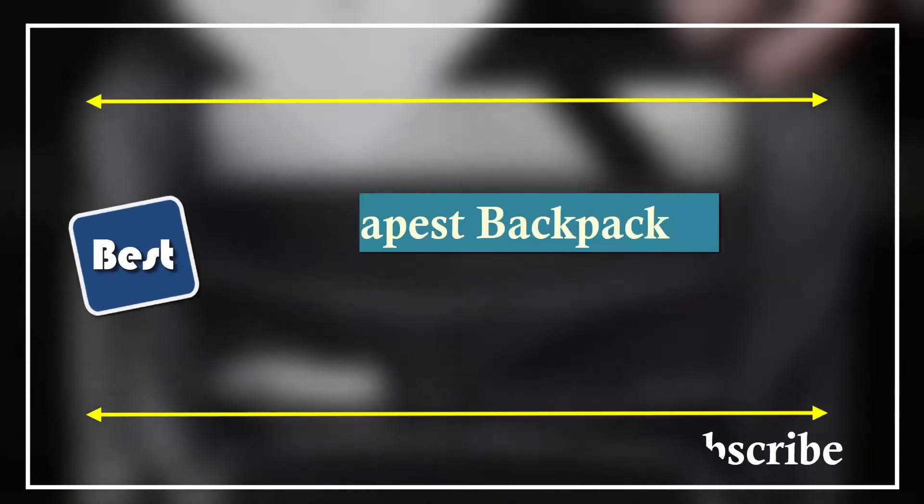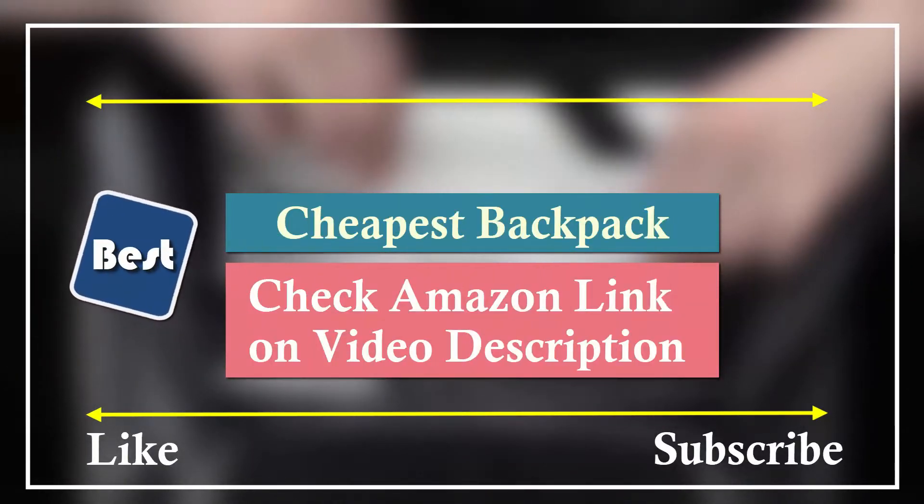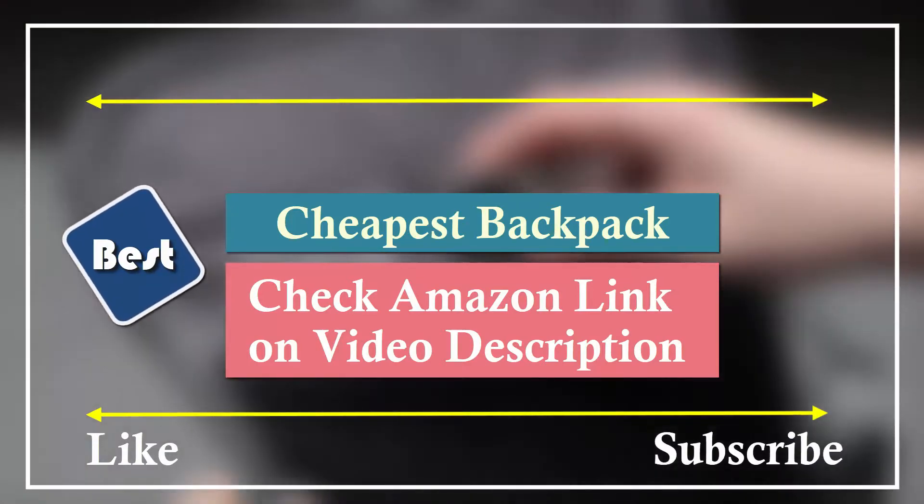Hello everyone. Welcome to our new video. Today we are going to check out the best, coolest, affordable backpack that will blow your mind.